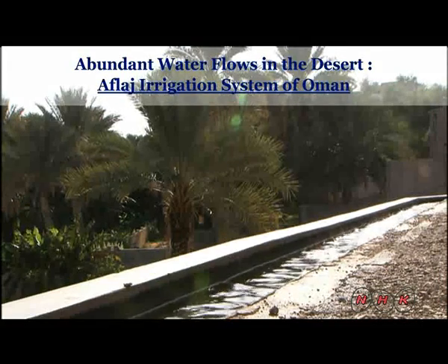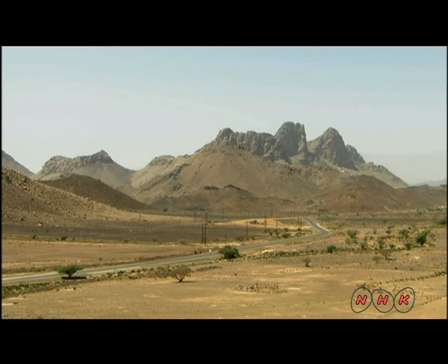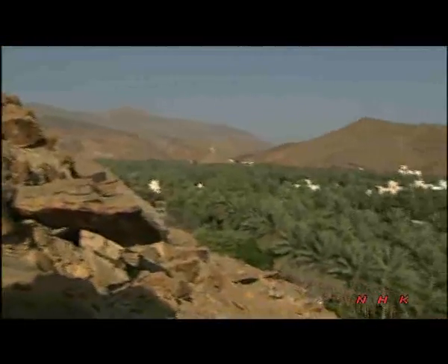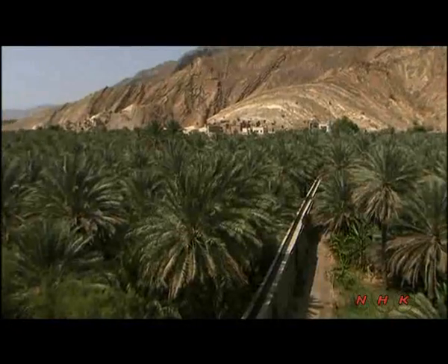Abundant water flows in the desert — the Aflaj Irrigation System of Oman. Oman is on the Arabian Peninsula, and 80% of its land is desert. The village of Birkat al-Ma'uz is in the north of the country, an area of lush green due to the irrigation system known as Aflaj.